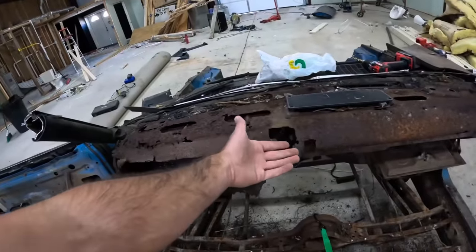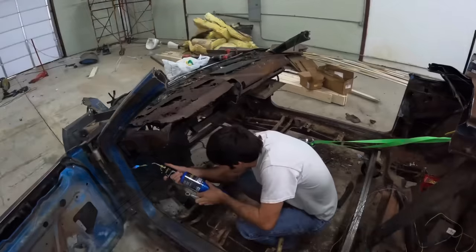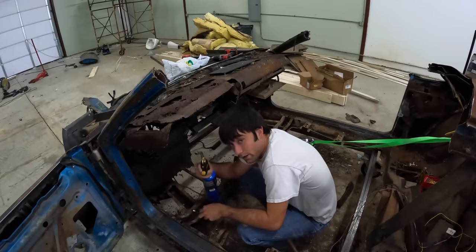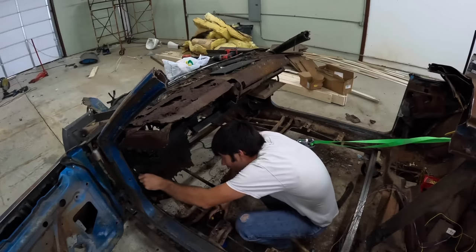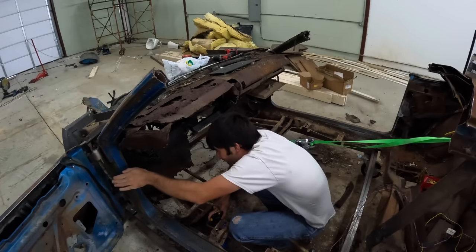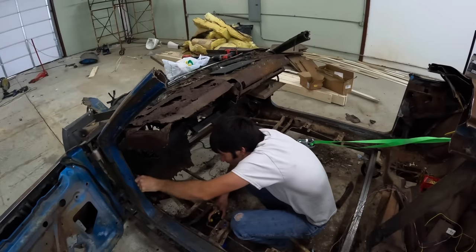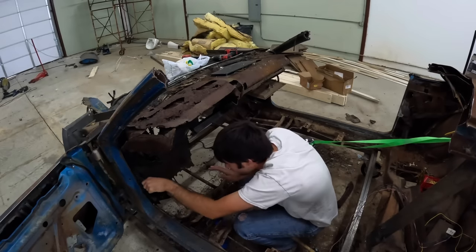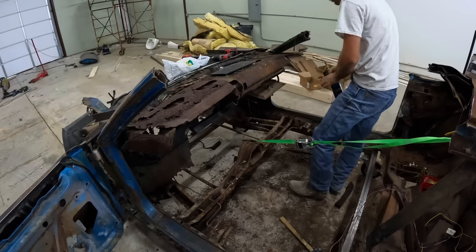We're going to pull the dash out of the car because we need a new one. We've been using this torch so we don't break the bolts off in there. You give it a little bit of heat and normally they just come right out. This one might not cooperate — there we go, she's coming loose now. Going to go to the other side, loosen it up and see what we can do.